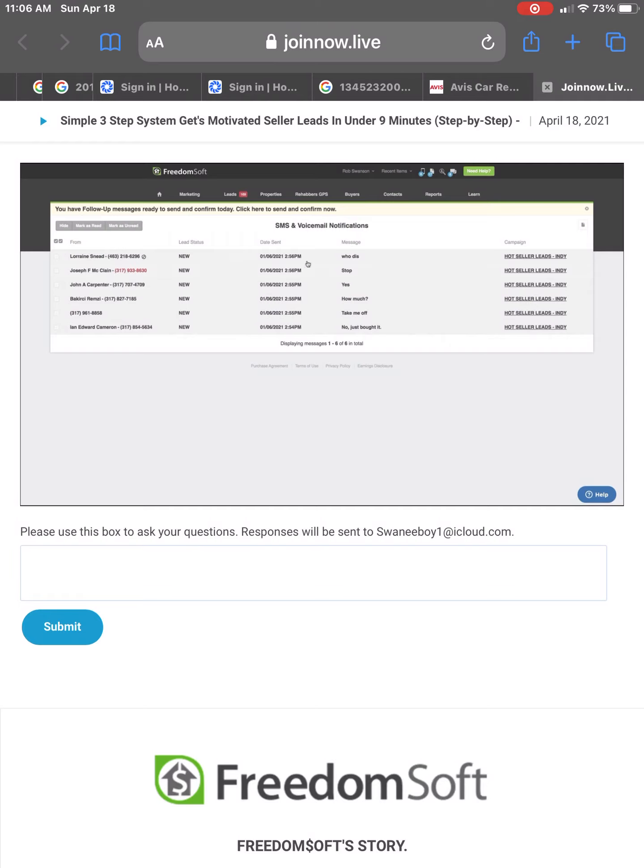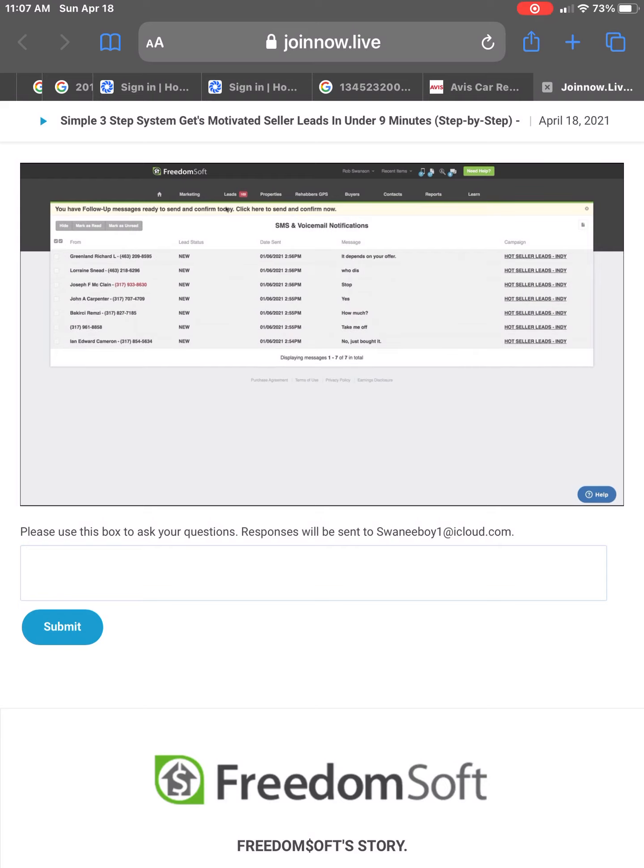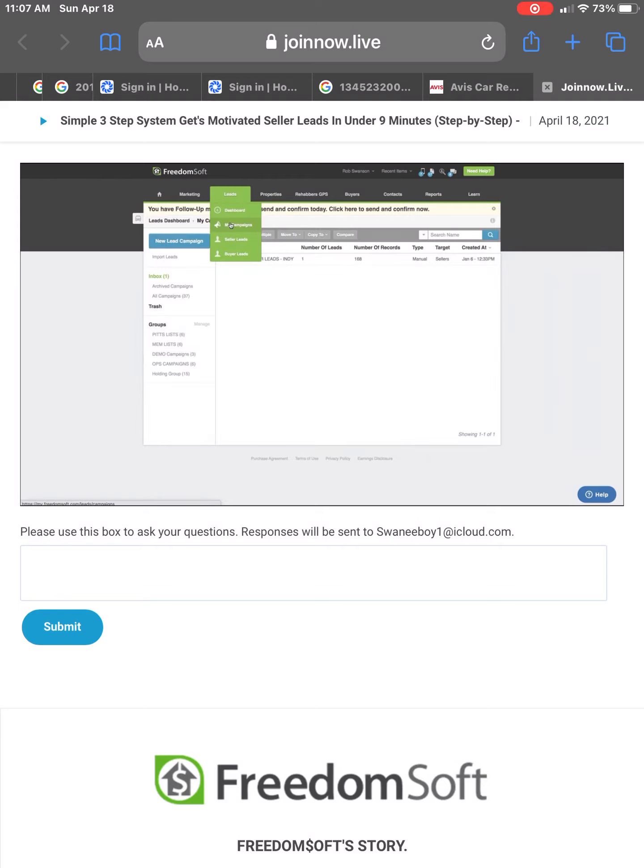And then the last one so far: 'Who dis?' — this is how this stuff works. You might be asking yourself, okay that's great, I've got leads I can follow up with, but where do I get the funding, where do I find buyers, how do I do this stuff? Well, just like we built this seller leads list, FreedomSoft makes it just as easy. I'm going to go back to my lead campaigns.